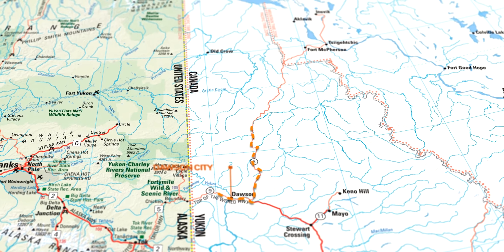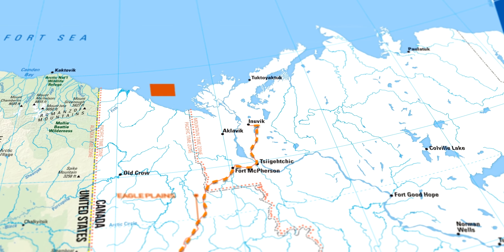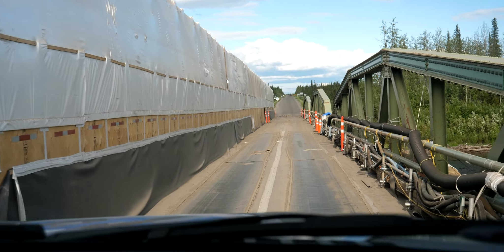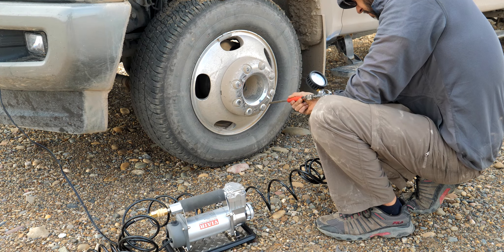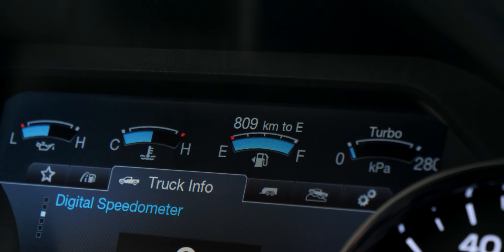The Dempster Highway is an all-gravel highway traversing 736 kilometers or 458 miles of arctic landscape with very limited services at Eagle Plains and Fort McPherson. The road has two ferry river crossings and terminates at the northern town of Inuvik in the Northwest Territories. This is one of the most remote roads in North America, and a safe trip requires some planning — make sure your tires are in good condition, carry a spare or two, and have enough fuel to make it 500 kilometers or about 300 miles.